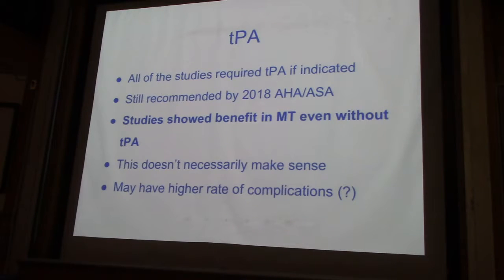TPA is controversial. All the studies used it, and because of that it's hard to interpret what it means. It also makes it hard to interpret ICH complications — whether they happened because of TPA or without it. Hopefully in the future we'll have studies comparing TPA to mechanical thrombectomy and not the combination. In the AHA guidelines, there is benefit in thrombectomy even if they don't meet criteria for TPA.